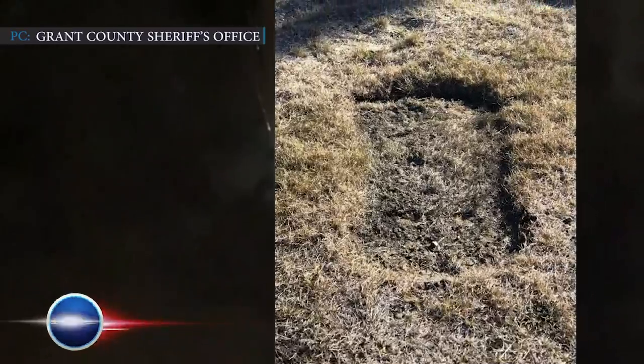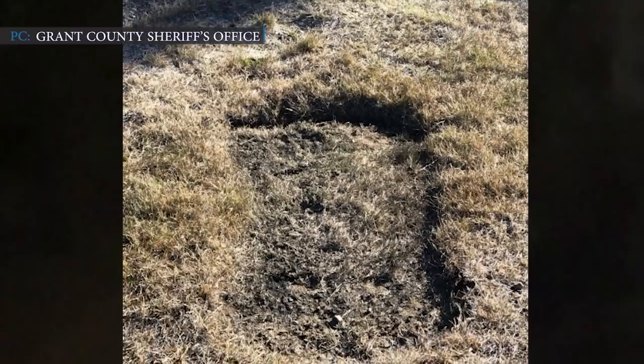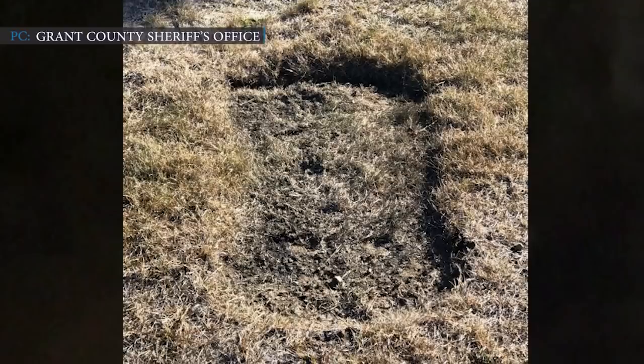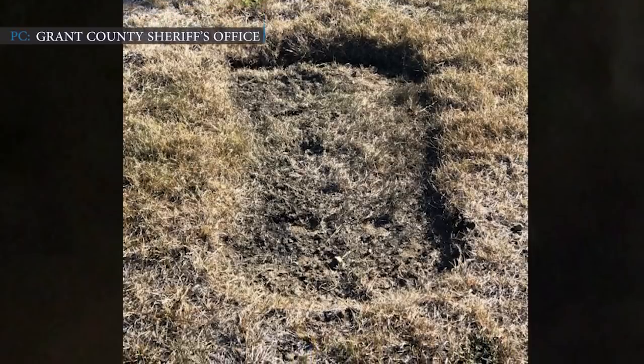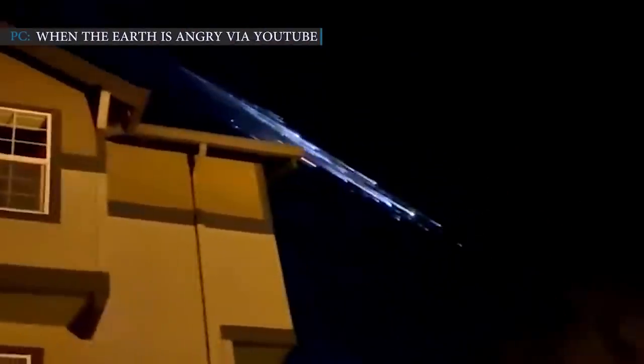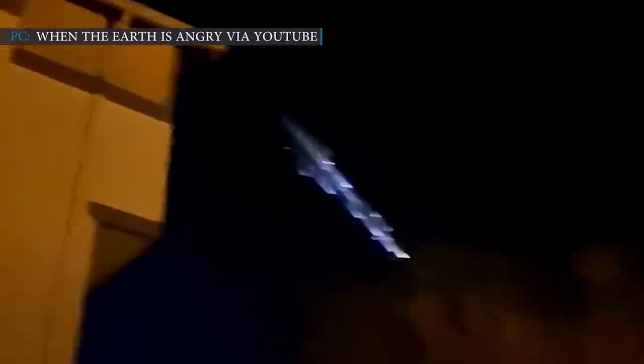Last week, a pressure vessel from a SpaceX Falcon 9 rocket crashed on a man's farm in Washington state. According to the information, Falcon 9's debris made a 4-inch dent in the soil. A few days ago, Falcon 9's debris was seen streaking across the night sky, looking much like a meteor shower.